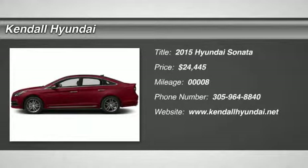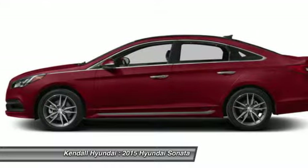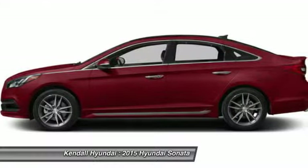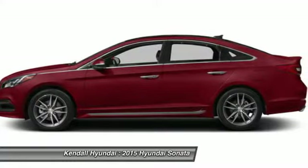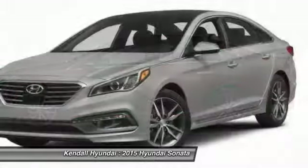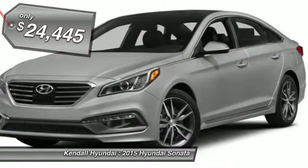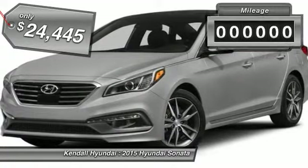The 2015 Hyundai Sonata has a long list of technologically advanced interior features and options that make driving safer, more convenient, and much more fun. Don't forget the exterior corrosion protection — a 14-step roto-dip system that provides unmatched protection for your Sonata — and it is priced below $25,000.